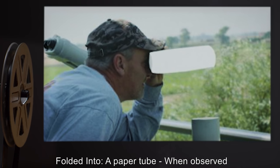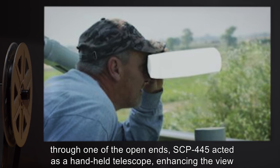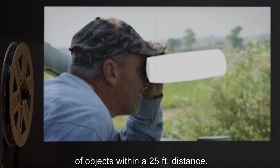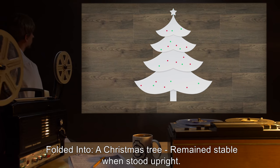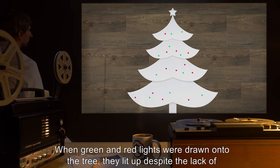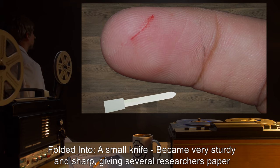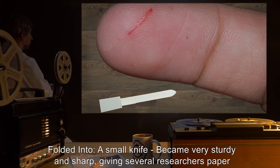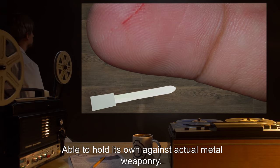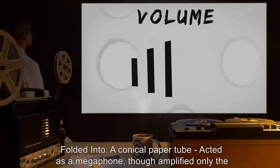Addendum 10/15, Dr. testing log. Folded into a paper tube: when observed through one of the open ends, SCP-445 acted as a handheld telescope, enhancing the view of objects within a 25-foot distance. Folded into a Christmas tree: remained stable when stood upright; when green and red lights were drawn onto the tree, they lit up despite the lack of a physical light source. Folded into a small knife: became very sturdy and sharp, giving several researchers paper cuts when attempting to hold it, able to hold its own against actual metal weaponry.